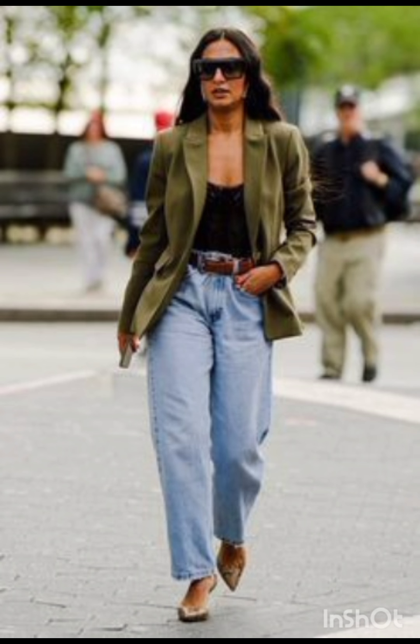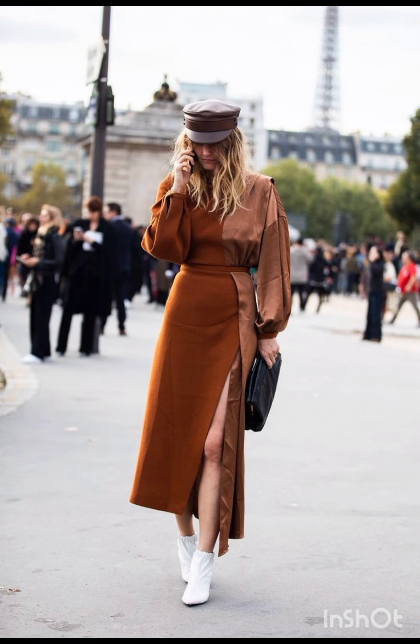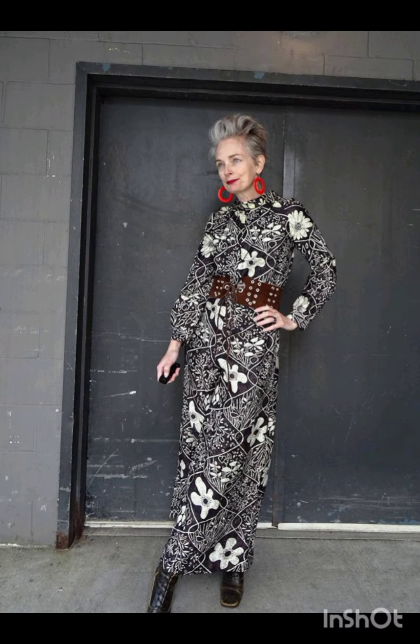For a puffer jacket look, embrace warmth with a trendy puffer jacket. Pair it with leggings or skinny jeans and finish the ensemble with high-top sneakers or winter boots. In summer street fashion dresses, you will find the flowy sundress.